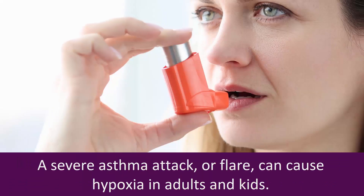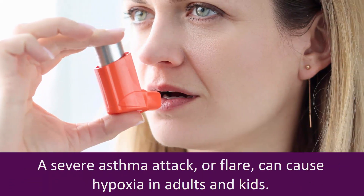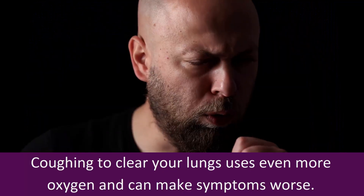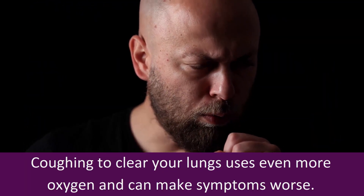Causes of hypoxia: A severe asthma attack or flare can cause hypoxia in adults and kids. During an attack, your airway is narrow, making it hard to get air into your lungs. Coughing to clear your lungs uses even more oxygen and can make symptoms worse.